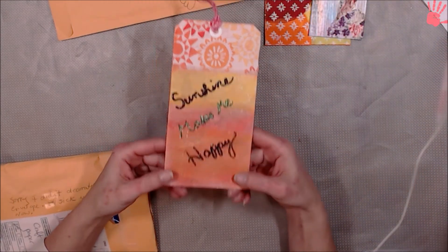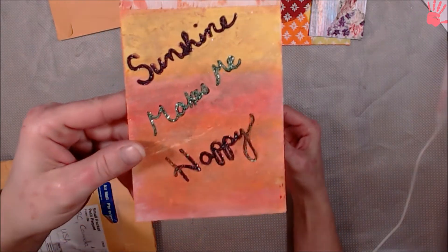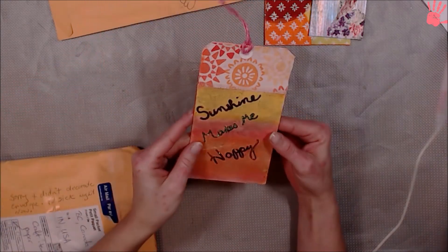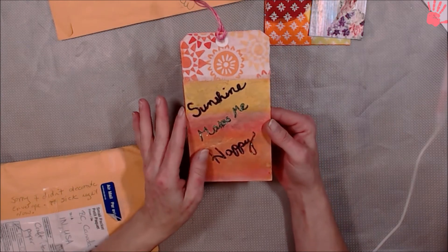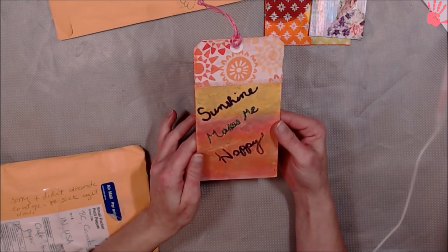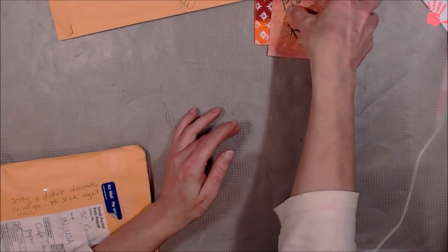Sunshine makes me happy. I like your tag. This is shimmery — can you guys see that shimmer? Look at that. I love that. And this makes me think of springtime. And right now I could use it because it is super cold outside. Love that entry. Thank you, Tamela.